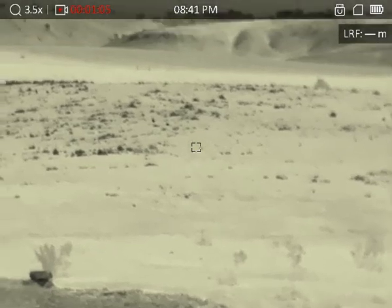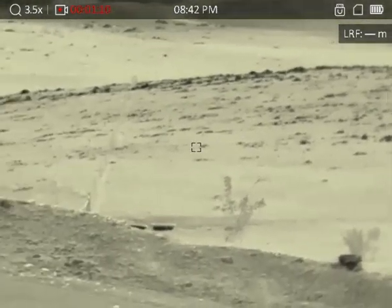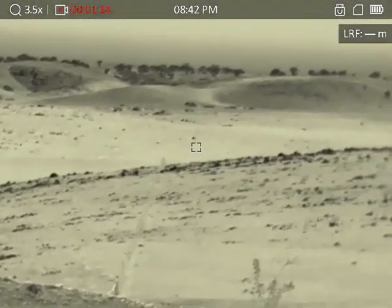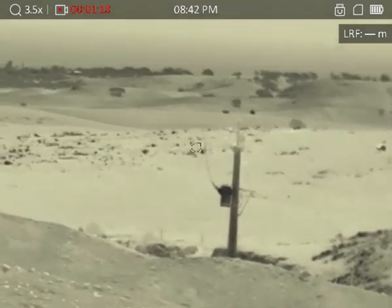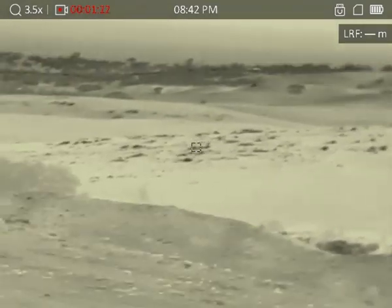The rocks are obviously holding some heat as well. The rabbits actually appear a jet black color on the screen. It's a very clear night, but not great for finding rabbits, so we've basically decided to concentrate more on trying to find the foxes.